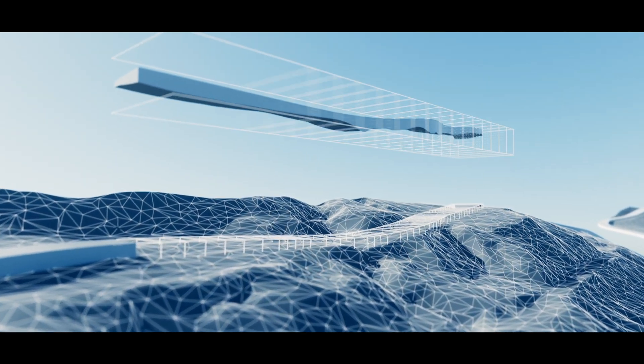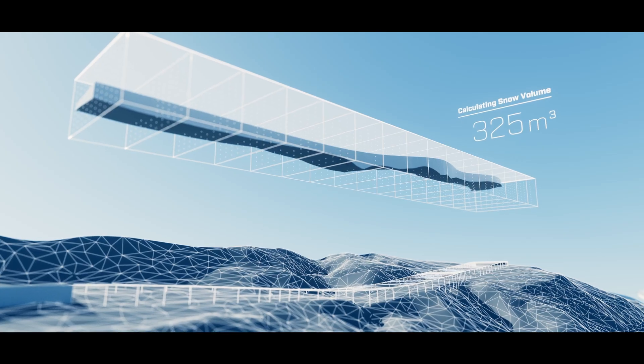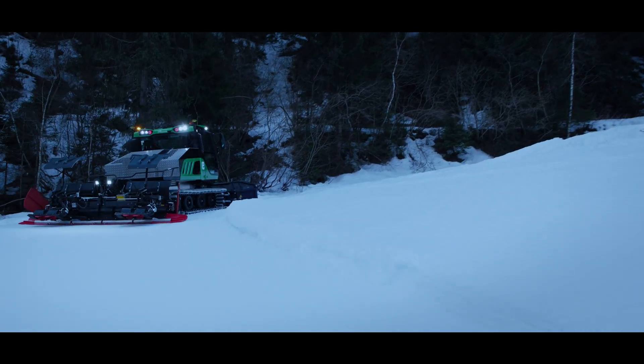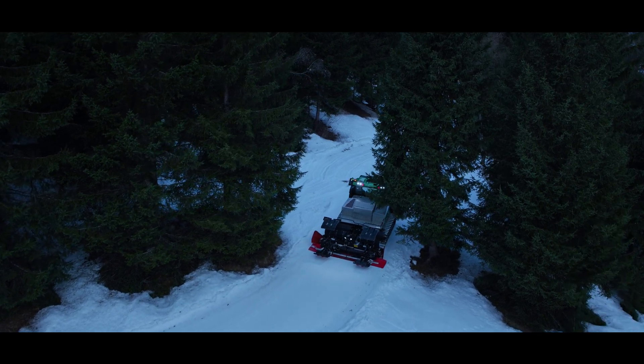Snow is your most precious resource. Our tools provide you with data on exactly how much snow is needed and where it's needed for the build. This means no wastage of snow and less overall resources to maintain your course.